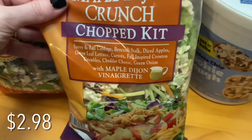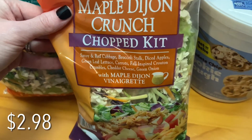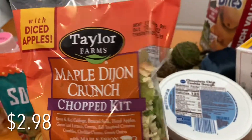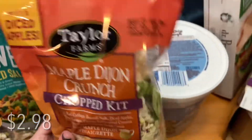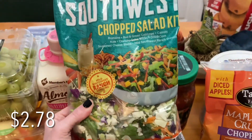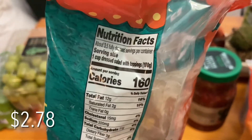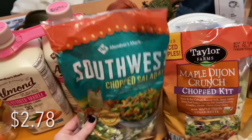This Maple Dijon Crunch Chopped Kit — I love buying Sam's Club salad kits. They're just so good. I don't think I've had one that I didn't like. This one is really good, and my favorite is the Dill Pickle, but I didn't see that one this go around. I also picked up the Southwest Chopped Salad. What I do with these is I pre-portion them, take the little packet of dressing, and put them in little bitty containers. That way it's already prepped and I'm ready to go if I want a salad.